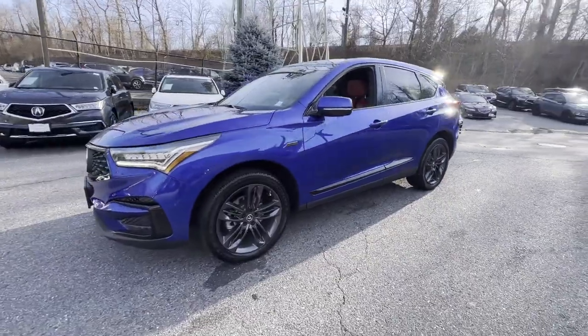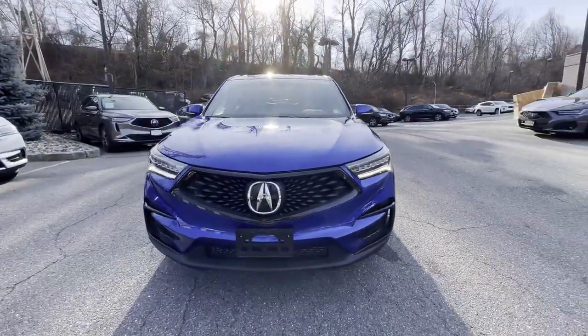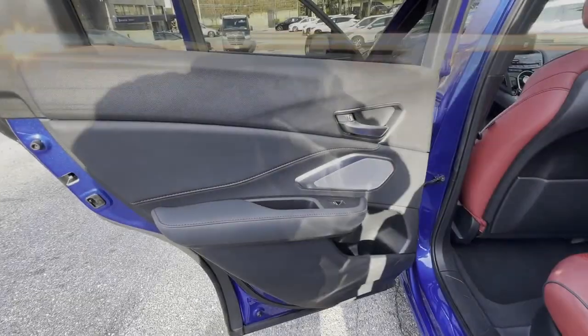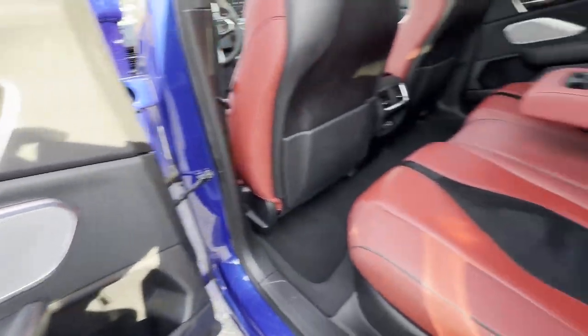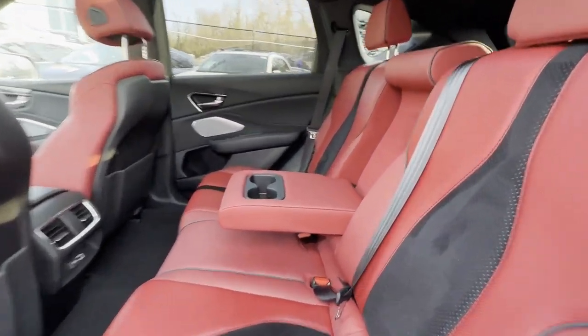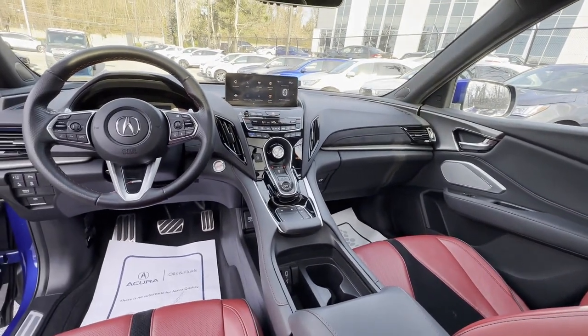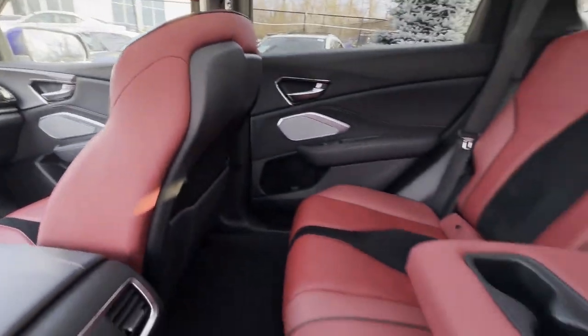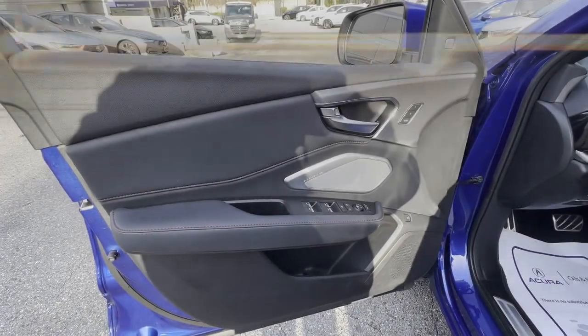Lane departure warning, Wi-Fi hotspot, satellite radio, navigation, premium sound system, turbocharged engine, multi-zone air conditioning, blind spot monitor, all-wheel drive, parking aid sensor, heated side view mirrors, panoramic roof, moonroof, backup camera, and passenger seat adjustable lumbar support.